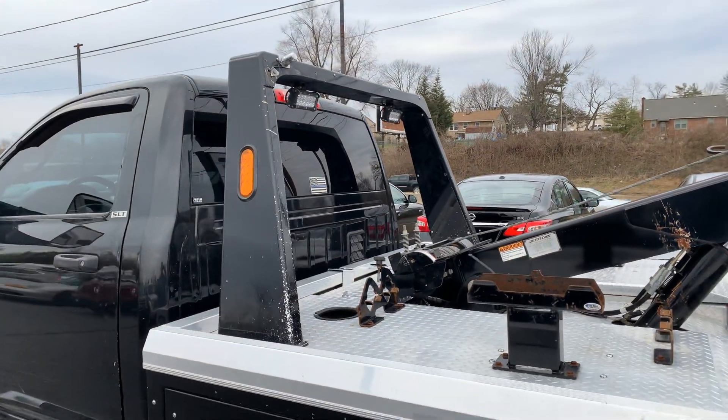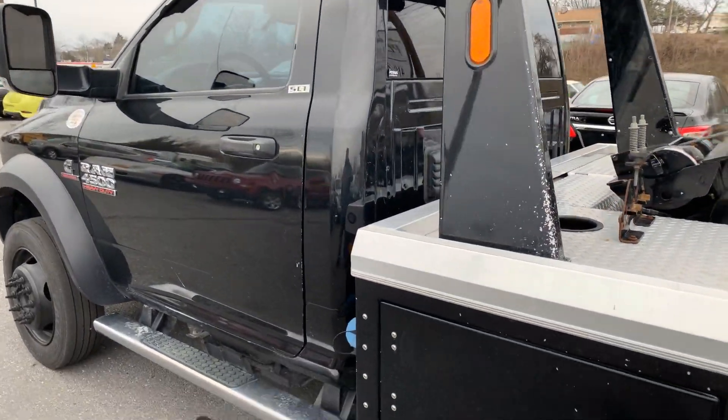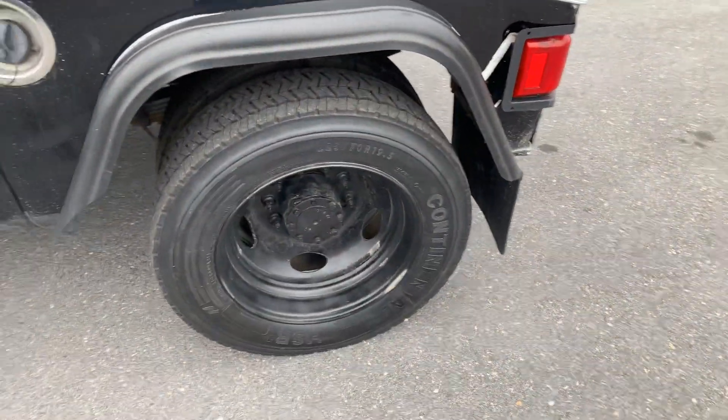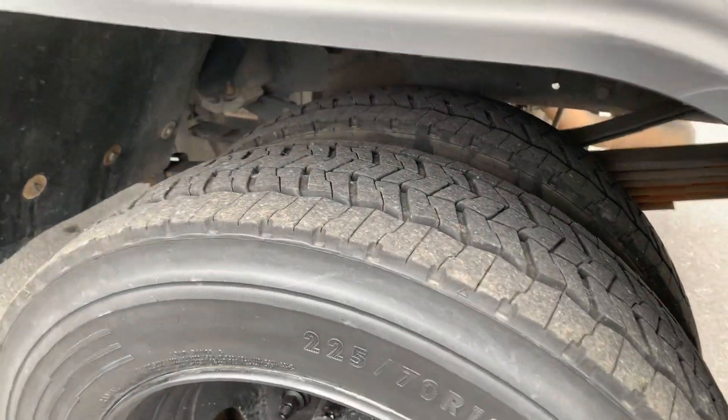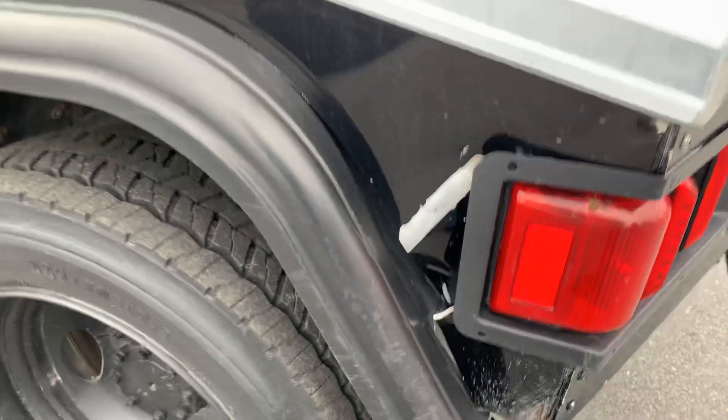The truck does not have a light bar — they have issues getting in and out of some of the parking garages in DC and Baltimore, so these recovery guys are taking the light bars off their trucks. It does have some rock marks on it, no other real issues. The truck does have good Continental drive tires on the rear with plenty of life left.